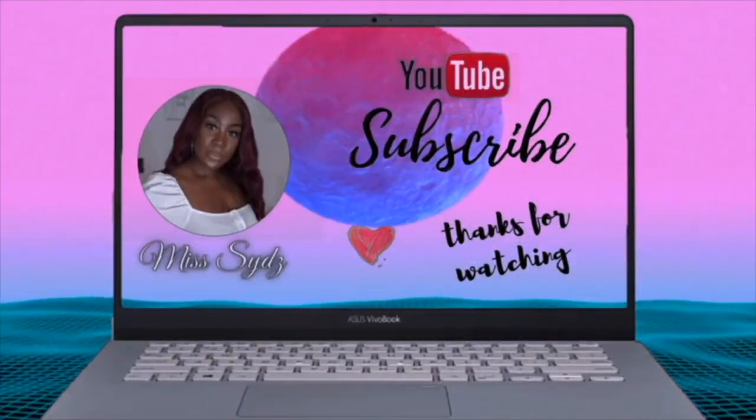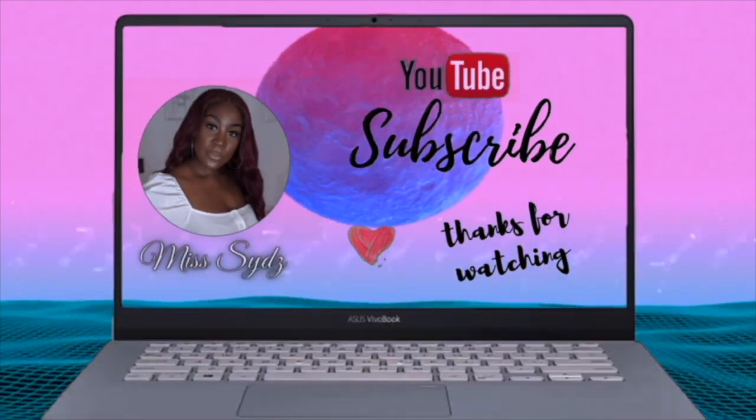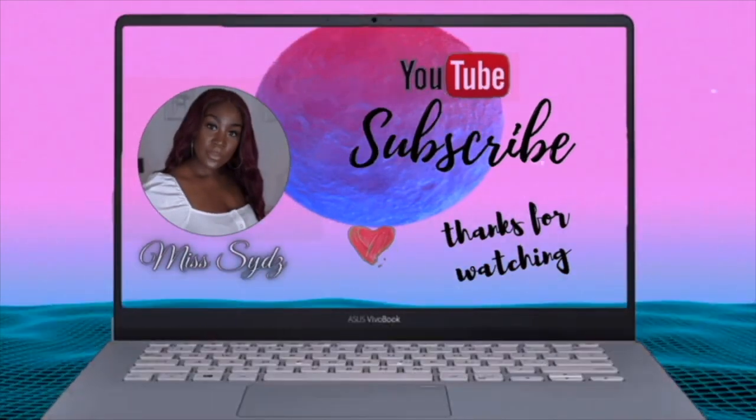That's pretty much the end of the video. I'll list all the details in the description box below. Make sure you give this video a thumbs up, let me know what you think, thank you so much for watching, and I'd love to see you guys in my next video. Bye!